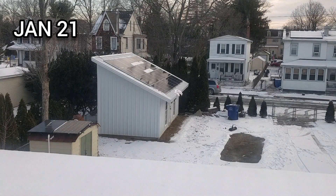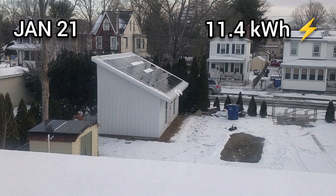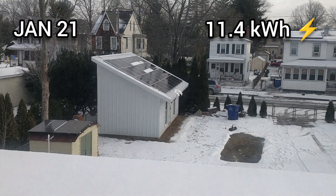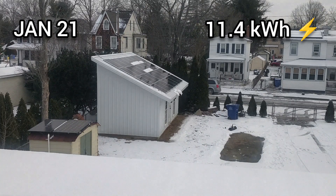On January 21st, a small amount of snow was still on the solar panels. It was melted by the end of the day, and 11.4 kilowatt-hours was produced on that day.